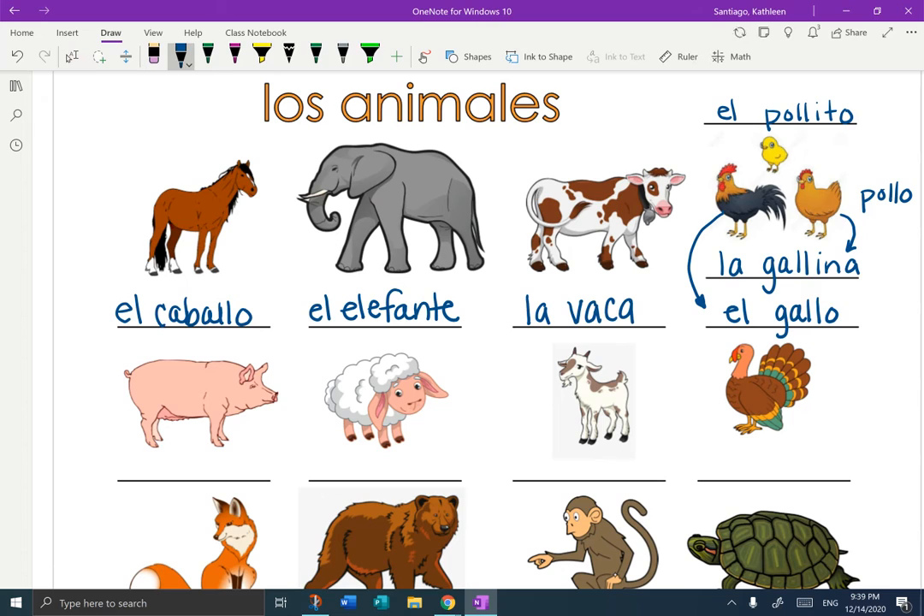Okay, let's look at row two. This guy — oink, oink — this one is el puerco. Think of the word pork, right? El puerco. Next to him is a little tiny lamb: la oveja. La oveja. Next, we have la cabra, the goat.